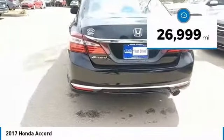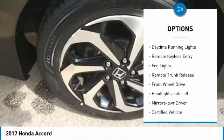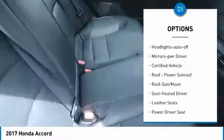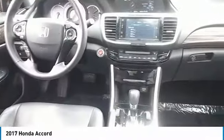This vehicle has less than 30,000 miles. Here are some of this vehicle's great options: aluminum wheels, heated side mirrors, traction control, daytime running lights, remote keyless entry, fog lights, remote trunk release, FWD, headlights auto off, and mirror memory. Your new ride is just a phone call away.